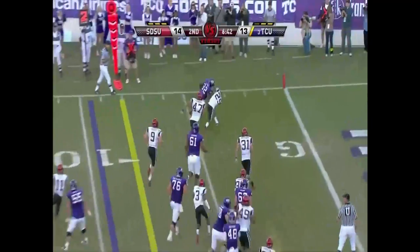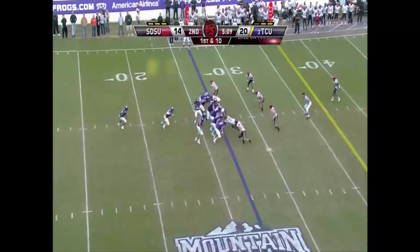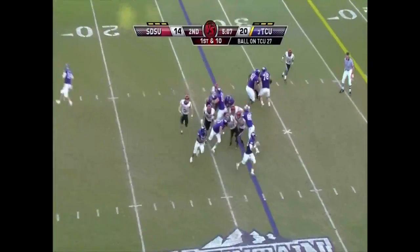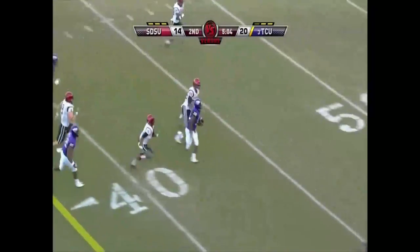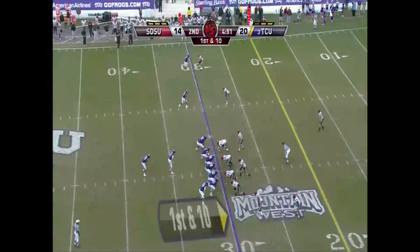James going outside, stiff arms his way in with this TCU offense. And now the Horned Frogs get it on the ground, and big room for James. Has to hold up in coverage outside.